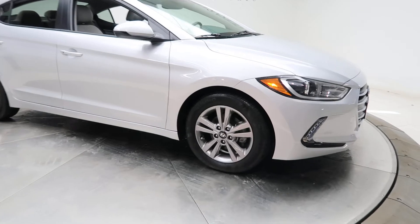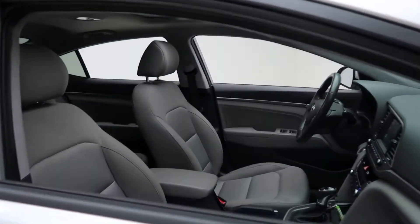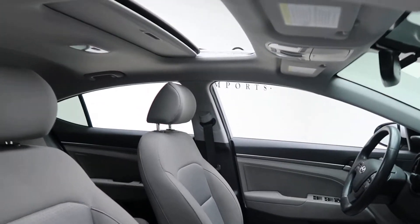This one comes with 16-inch alloy wheels. Tires are in good condition. It has a gray cloth interior and a sunroof.